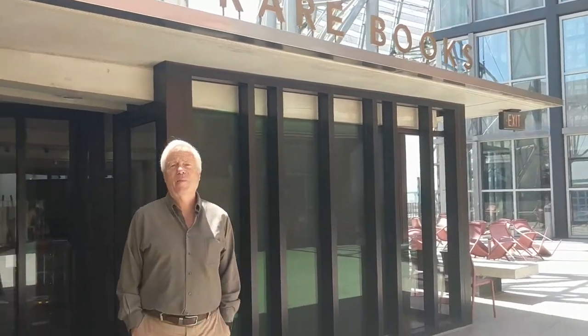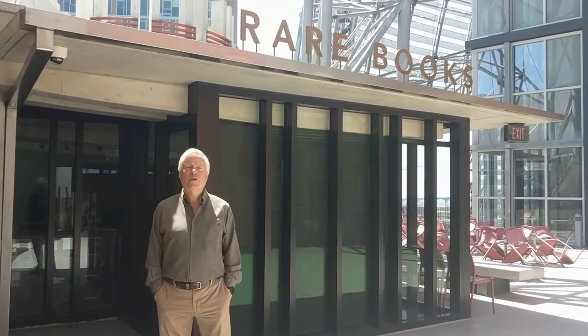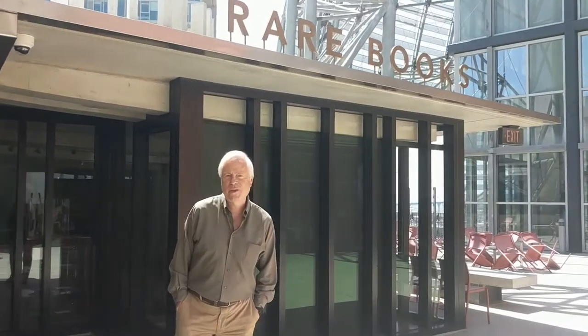Hi, this is Rick Crawford at the San Diego Public Library. We're up on the ninth floor of the Central Library downtown. We're going to take you to special collections to give you a tour, so just follow us in.